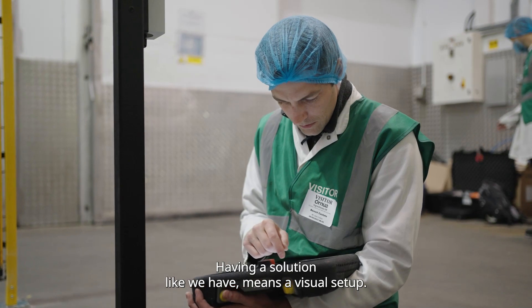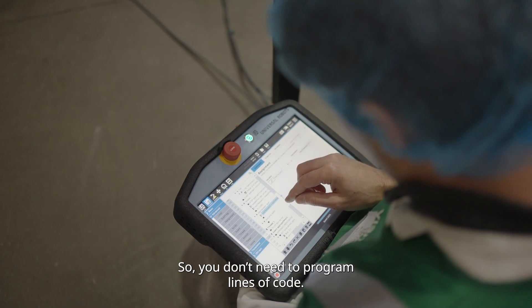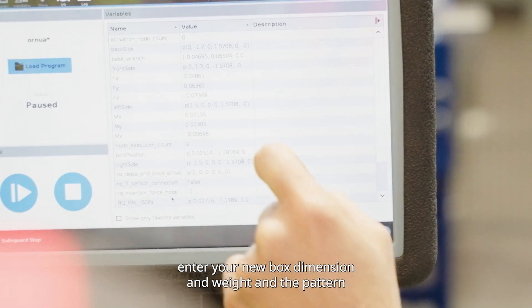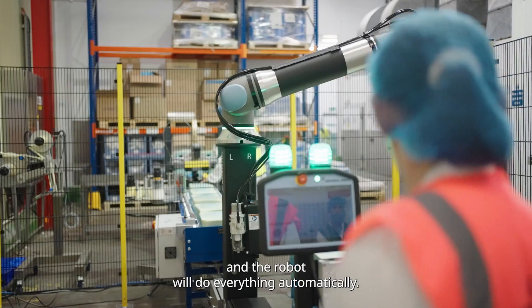Having a solution like ours means a visual setup, so you don't need to program lines of code. You simply open the palletising interface, enter your new box dimensions, weight, and pattern, then press start and the robot will do everything automatically.